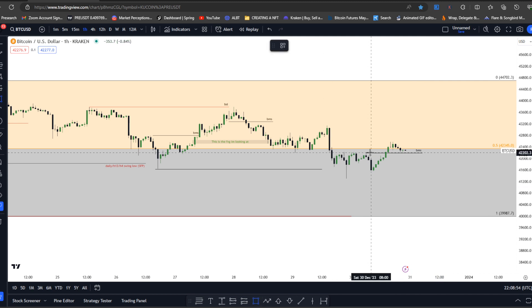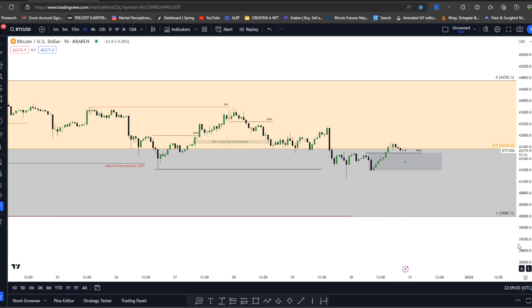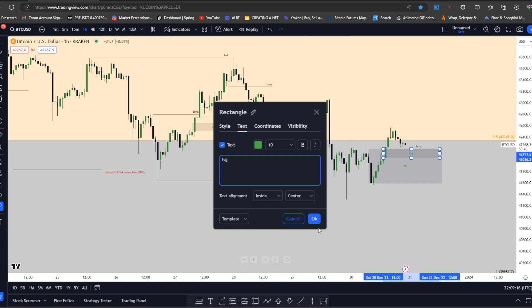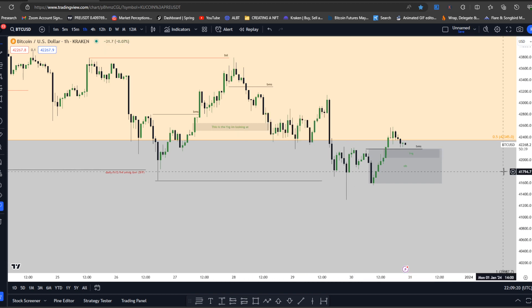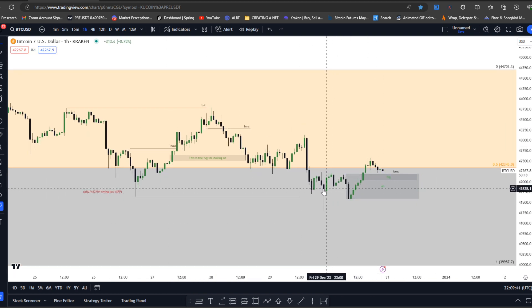We can use these consecutive down candles over here — these last two — as our bullish order block. What we also have in play is a small fair value gap. When we have a fair value gap form with a breaker, this adds to the juice and backing of the trade that's potentially going to play out. I wouldn't trade weekends, but when we tend to see an OB form with a fair value gap it adds to the probability of the trade. So just like the breaker played out to the left, once we get below that equilibrium the trade's set up: we've run all the liquidity, got the breaking market structure to the upside, and got lower time frame intraday levels of support.